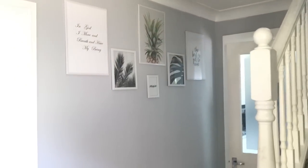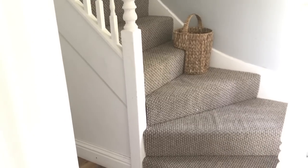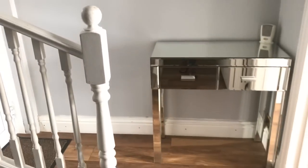I created this beautiful simple gallery wall on the other side just to balance the space, and on the stairs I have this storage basket that we use regularly to take things up and down the stairs.